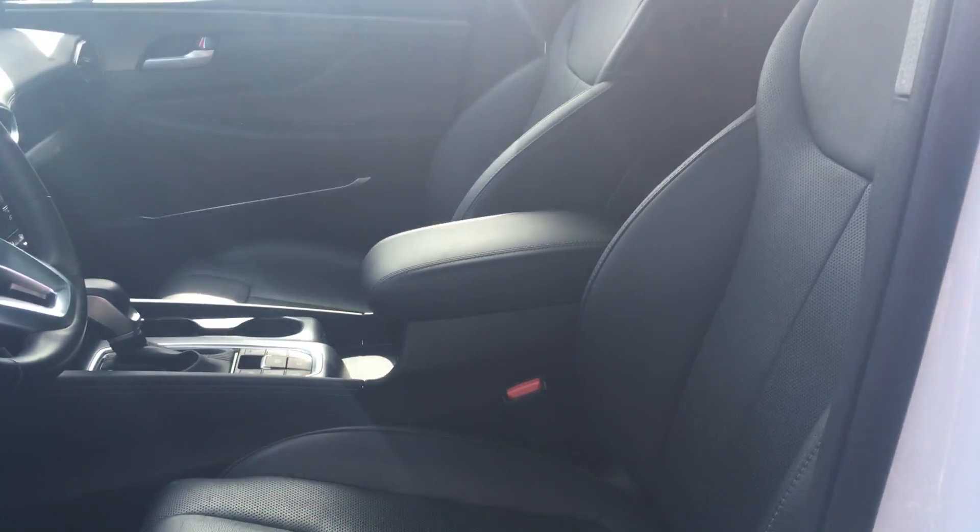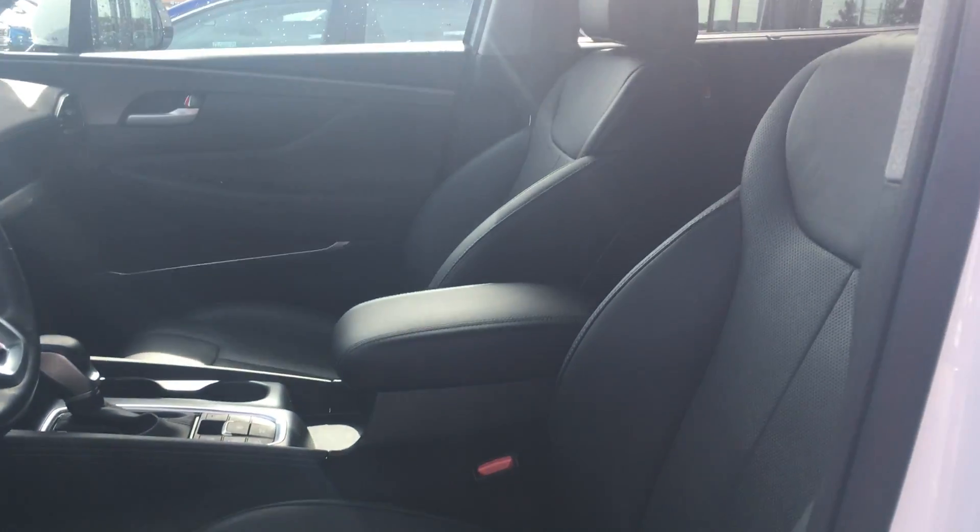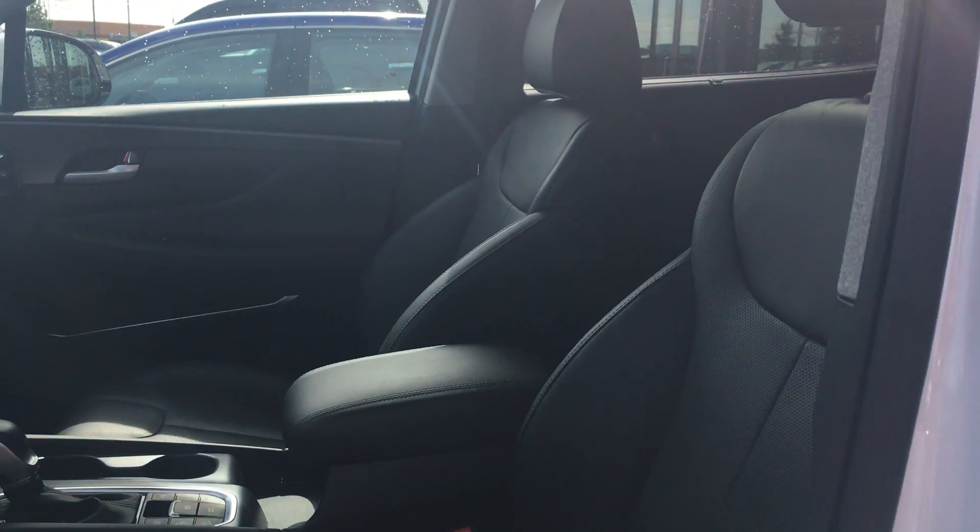Beautiful leather seat from front to back. The driver seat comes fully automated, as you can see right there. There are tons of features in this vehicle — you're going to have a navigation system,